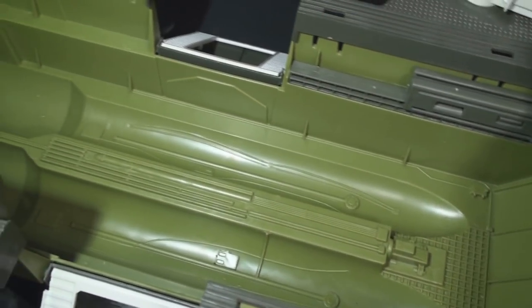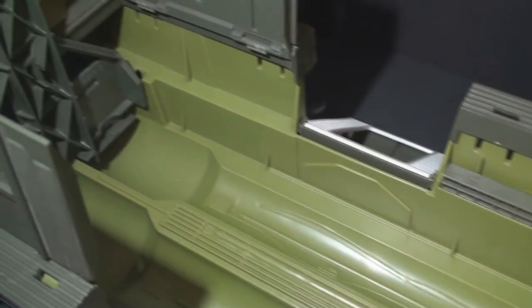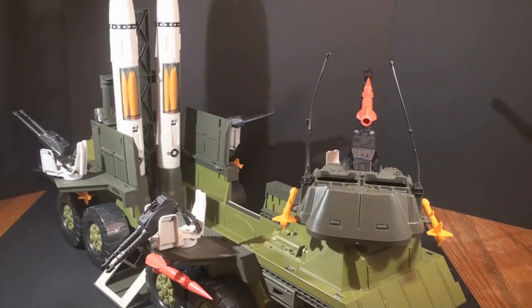Look inside the Rolling Thunder with the missiles removed — there is additional detail in there, quite a bit of it. I'm very impressed with the level of effort on this toy. With the Rolling Thunder, G.I. Joe is taking weapons of mass destruction onto the battlefield. It's no wonder the Rolling Thunder has to be so heavily armed — the guns and missiles aren't needed for offensive firepower; they're needed to defend the main vehicle. Cobra would love to get their hands on those nukes. Cobra wouldn't want to destroy the Rolling Thunder — they would want to capture it intact.